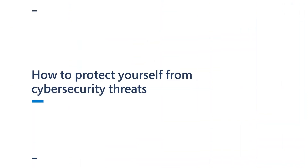Hi, I'm Stephanie Leo, and I'm a Product Marketing Manager for Azure Active Directory. Today, we're going to talk about how to protect yourself from cybersecurity threats.